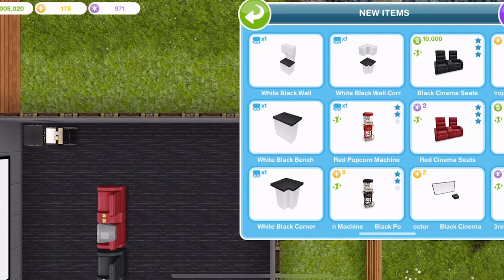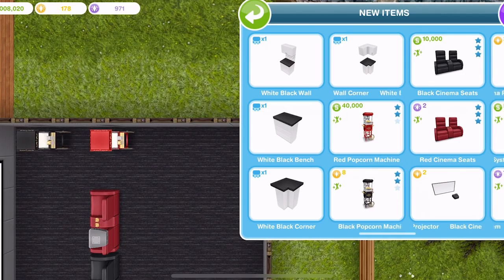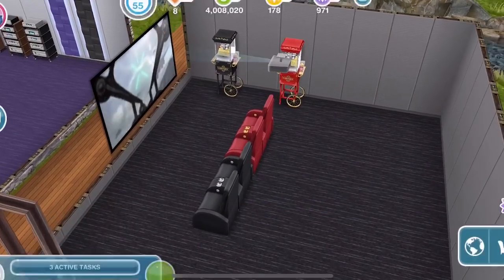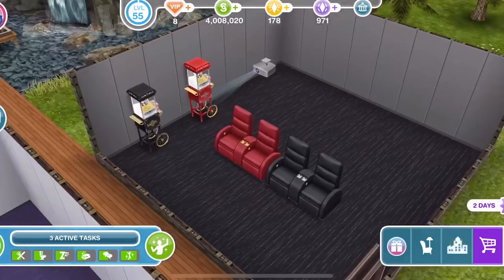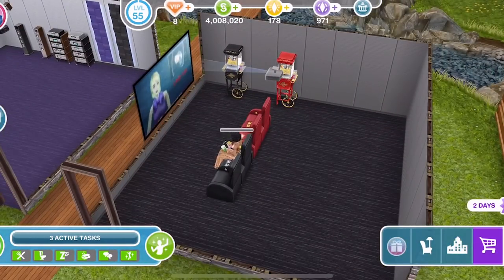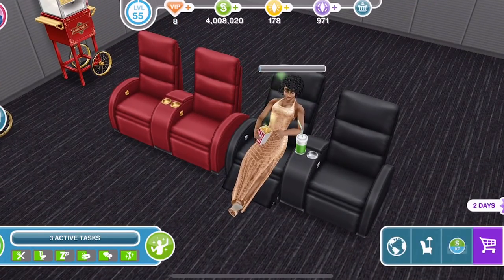And we have a red popcorn maker which is $40,000 after the first free one. Let's turn this on — we can just relax. Is that the only interaction? Oh look, they get their popcorn and their drink out. She looks very swanky for the cinema — she's loving her popcorn.